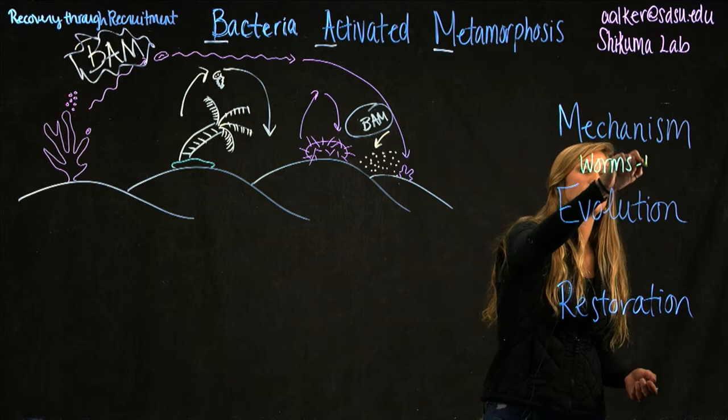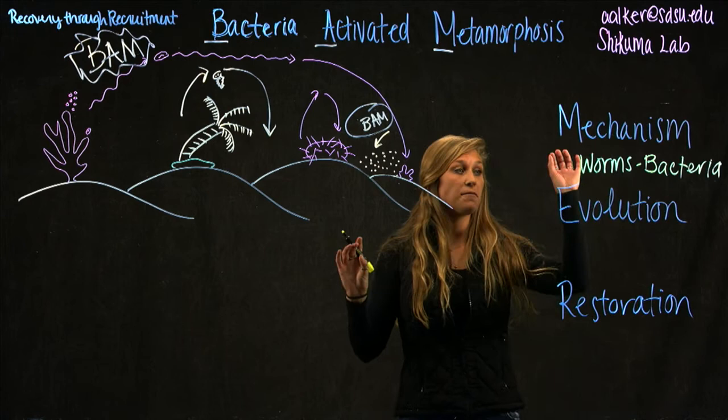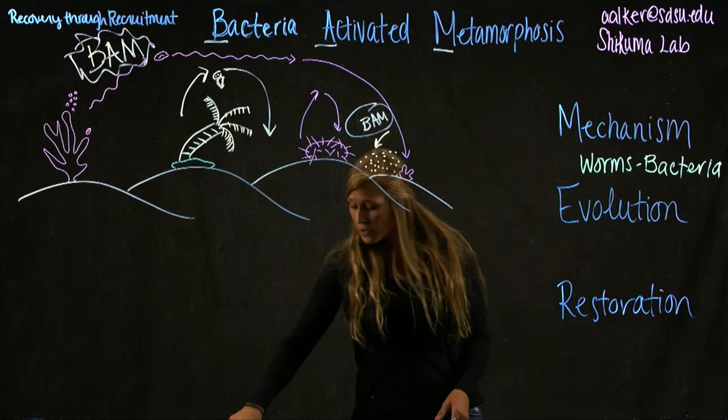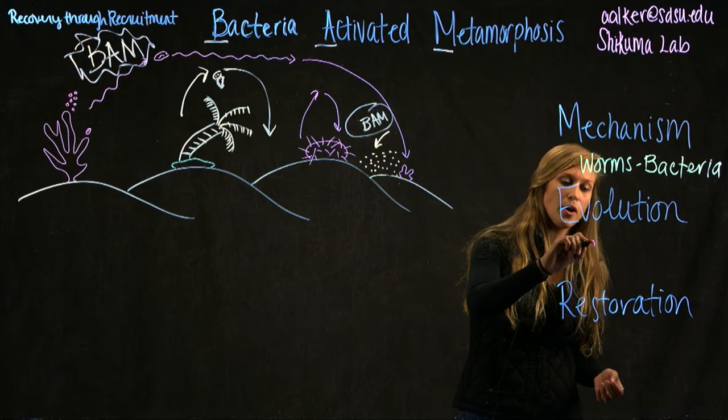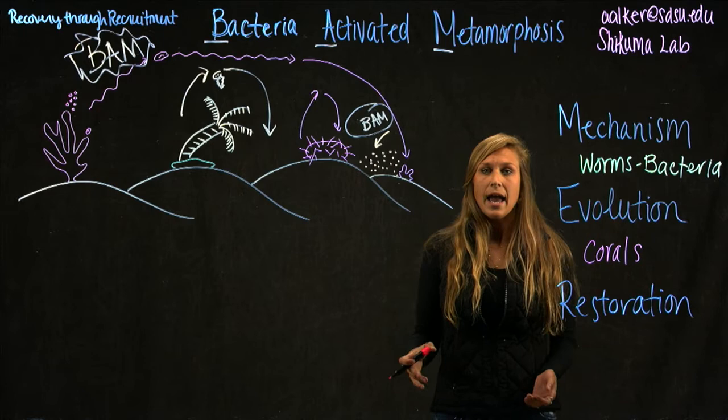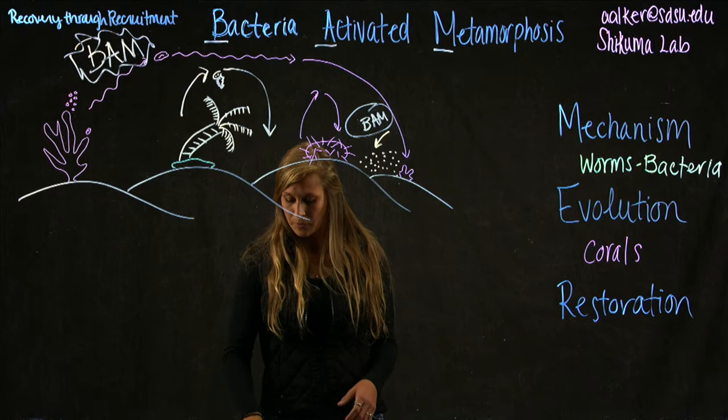This allows us to also manipulate the bacteria at the same time. By doing this, we can study the mechanism on a finer scale. The importance of studying this model organism is that we can then ask: is this mechanism conserved? Are we seeing this across the different organisms we're testing? Can we apply this idea to corals, which we're really worried about?